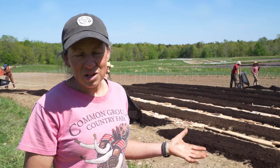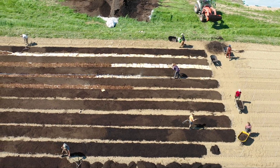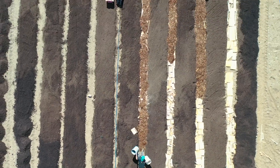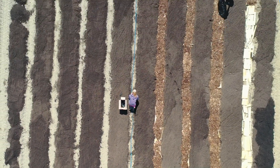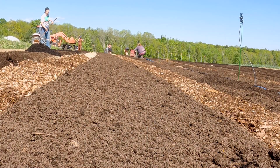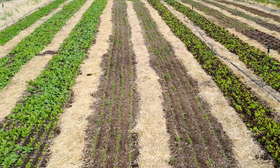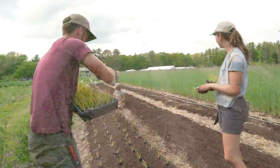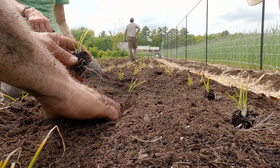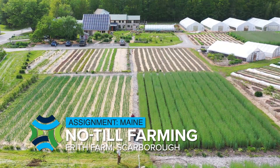I grew up farming when a production farmer did not farm in this method — that was not the model taught to me and I embraced a different model for many years. Now we're at a place in our production where we feel confident to make a transition, acknowledging that in the end this is going to be a management practice that is better for the land and for our farm team. It's better for the soil in many ways and I think it's going to help us create even more nutritious crops because there's going to be such a larger microbial and living network in these beds. For me it feels like such a blessing to play in the dirt with plants, producing food and feeding families within our community. It feels like such a joy and a privilege.